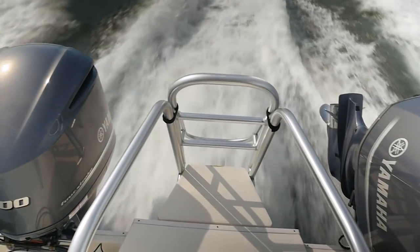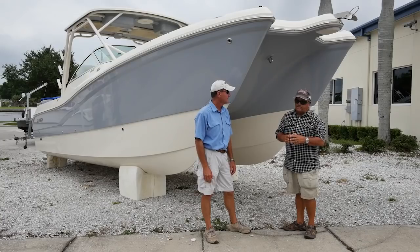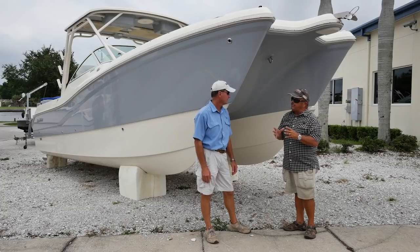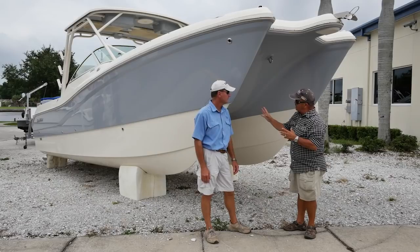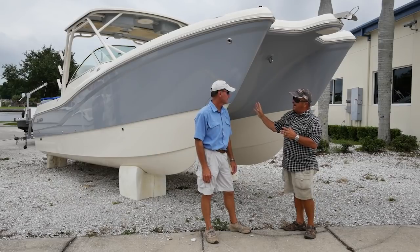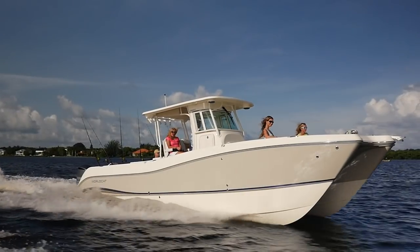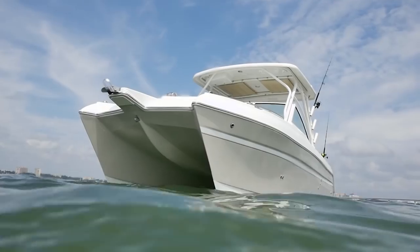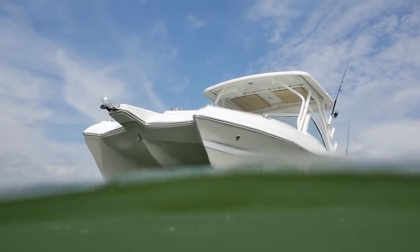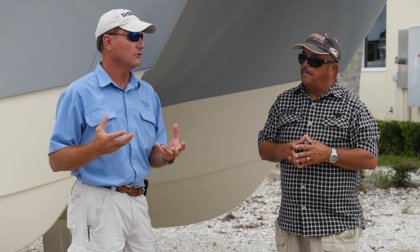They'll run on one engine. This boat here will run on a single engine, whereas the same size boat in another style may not. To me, the whole twin-engine application is about being able to plane off and get home on one. Look at how much less planing surface an engine has to push with this hull versus a monohull. They are very efficient and very stable at rest. Before the boat can rock, not only do you have to sink one sponson in the water, you've got to pick the other sponson up out of the water.